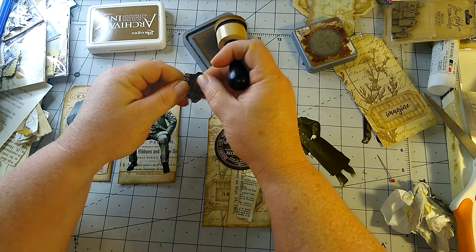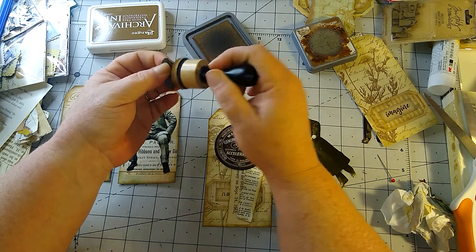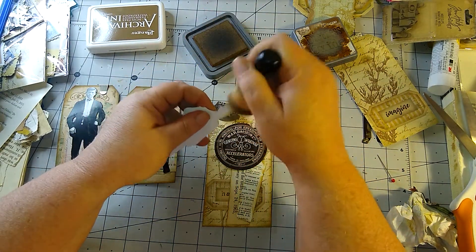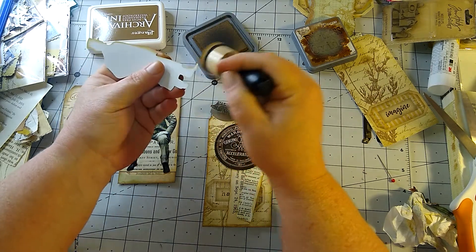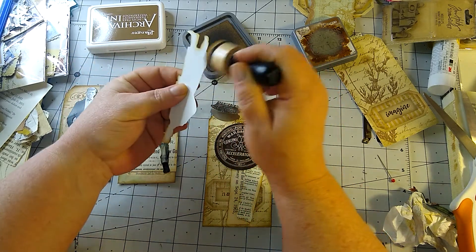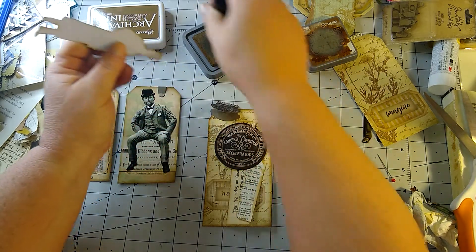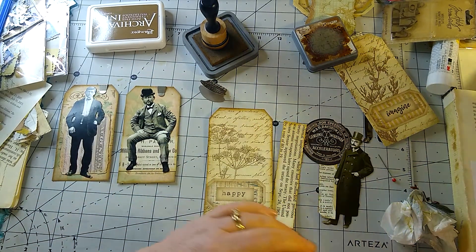This is a whale tail tag, and I have a whale tail punch that I bought from eBay — that was my Christmas gift to myself. I love it. I think they look good on the top of tags, and they look good as tabs on the side of a page in a journal, and they look good on journaling cards. They look good in a lot of places.